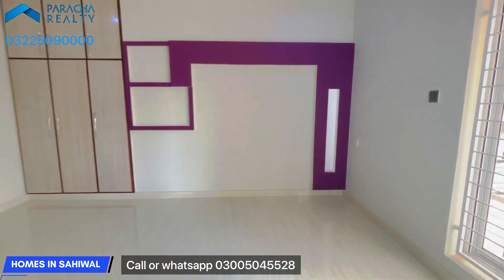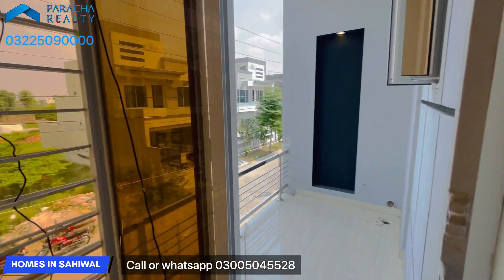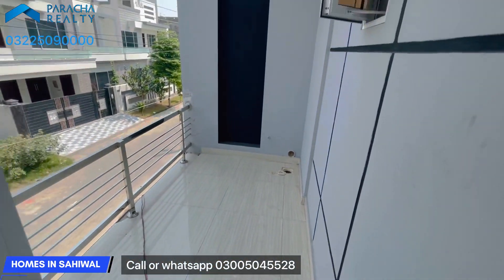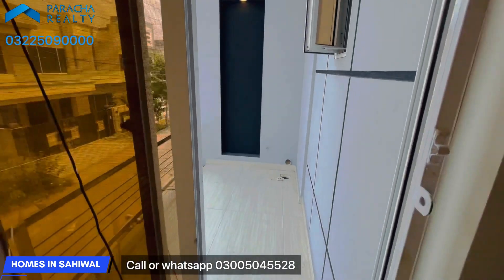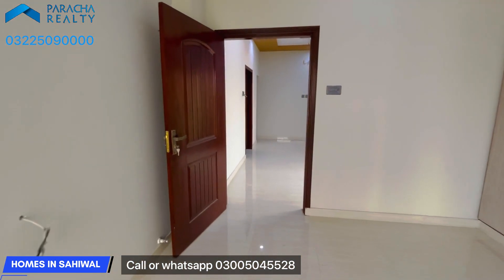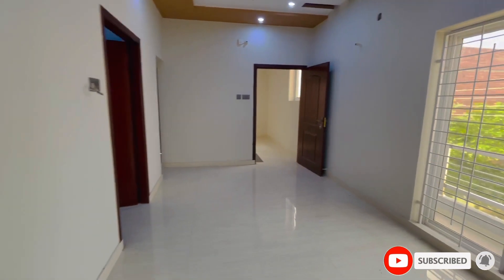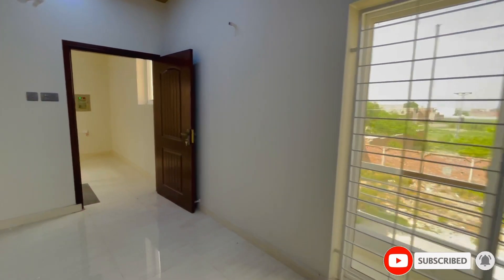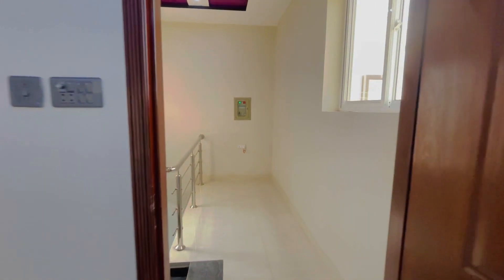The sanitary work in the washroom is good. On the side of the terrace you can see the terrace design. This is the terrace design of the house.